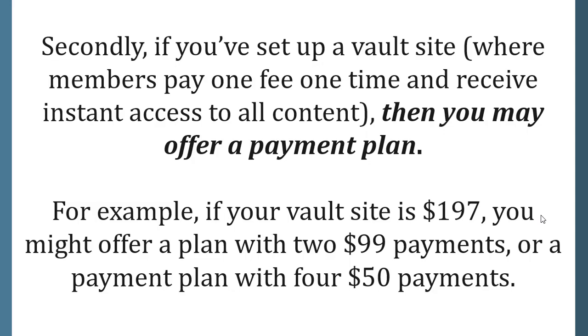If you've set up a vault site where members pay one fee one time and receive instant access to all content, then you may offer a payment plan. For example, if your vault site is $197, you might offer a plan with two $99 payments or a payment plan with four $50 payments.